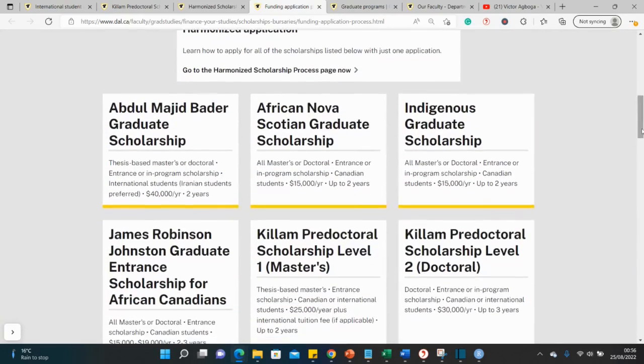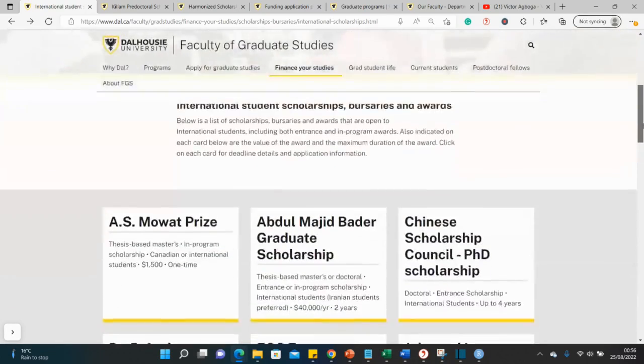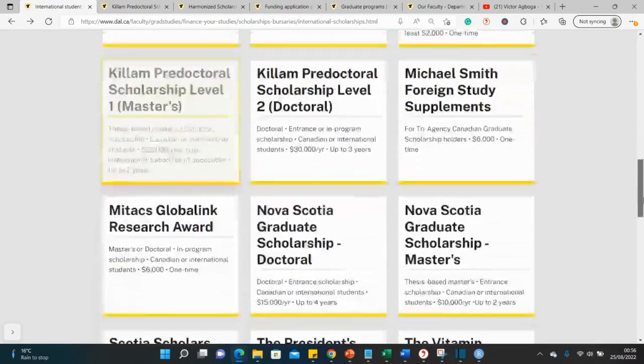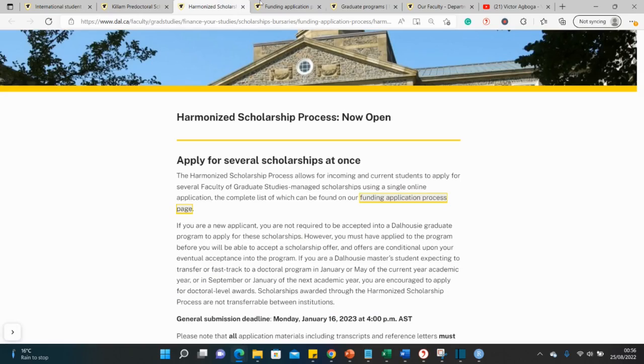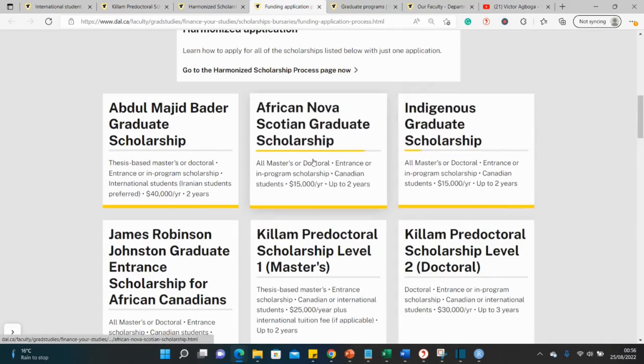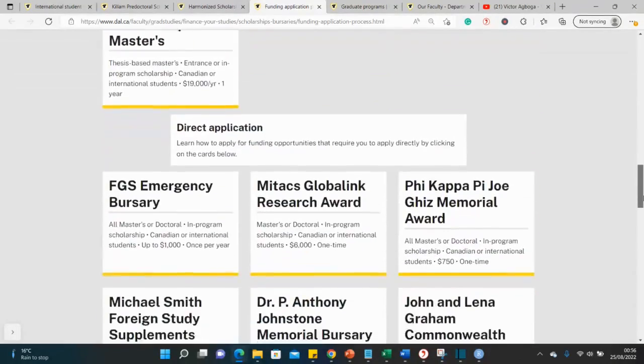This funding variety page is very similar to what we saw on the international student funding page where we started. The harmonized scholarship page led us here, which is quite similar and lists an assortment of scholarships. I just noticed one here specifically for African students worth 15,000 Canadian dollars, so you can see the different forms of funding available.